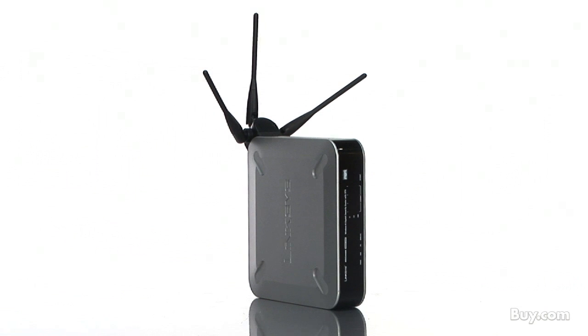Get your Cisco WRVS4400N wireless N gigabit security router at buy.com today.